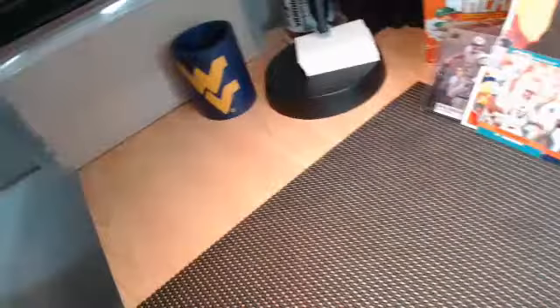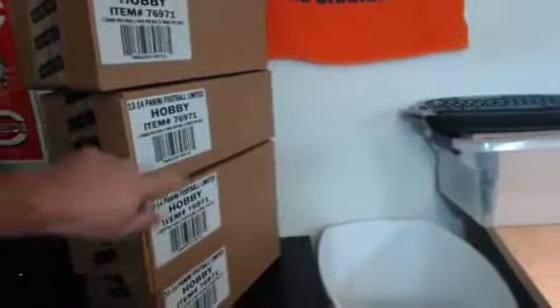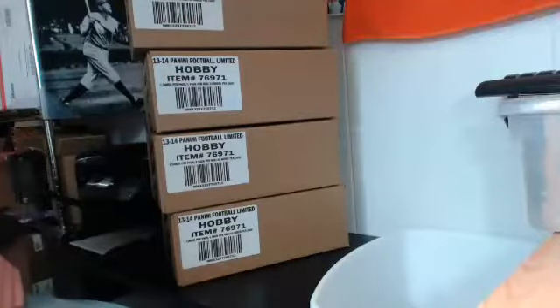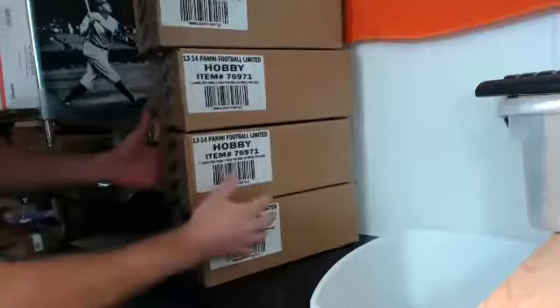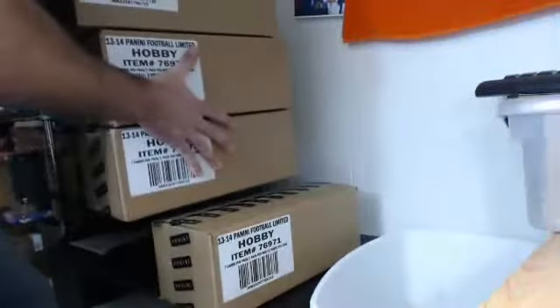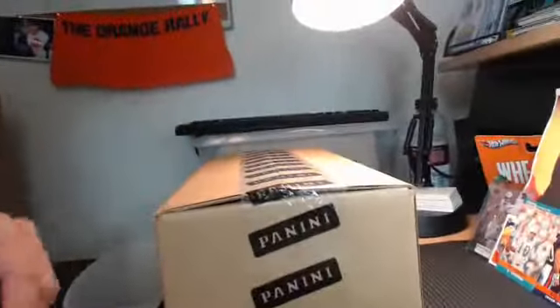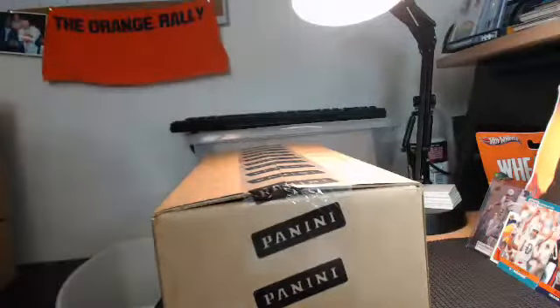We've got one, two, three, four cases. Let's pick which one we're going to break for our eBay friends tonight. Odd number I'll pick from the top two, even number from the bottom two - and we've got an even number. So I get to grab the bottom case. Good luck, guys - let's hope we've got an awesome case!